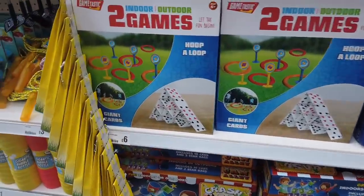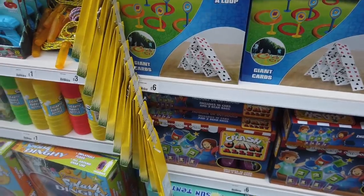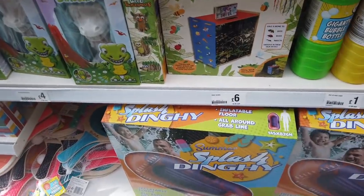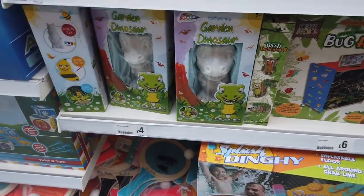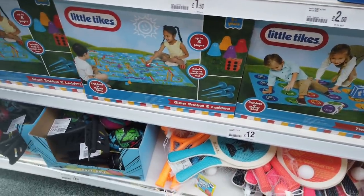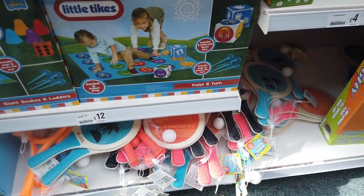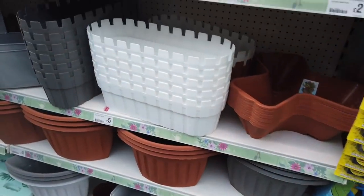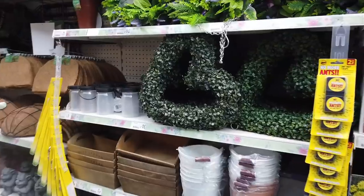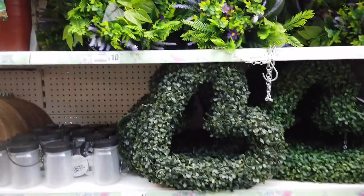They've got some more summer games out - giant cards, I really love these, they bring the family together, £6. They've got some bug hotels, forest school, and these dinosaurs you can paint. They've also got this twist and turn - it's like Twister, £12. Some new plants out - these ones are £5, they come in white and grey. They've got these top reeds for £10 and the hanging baskets.